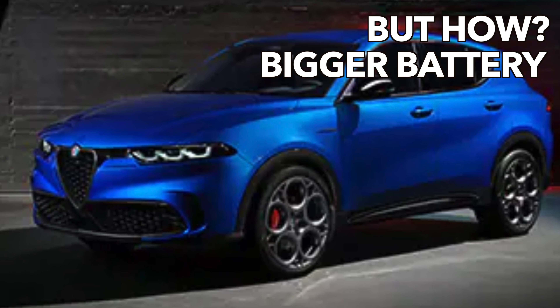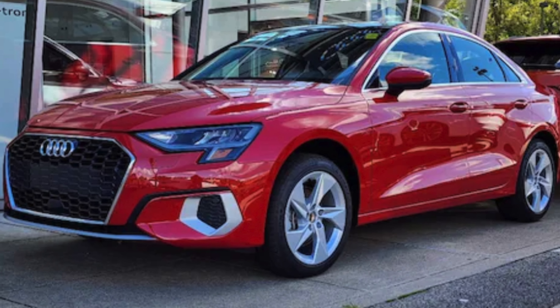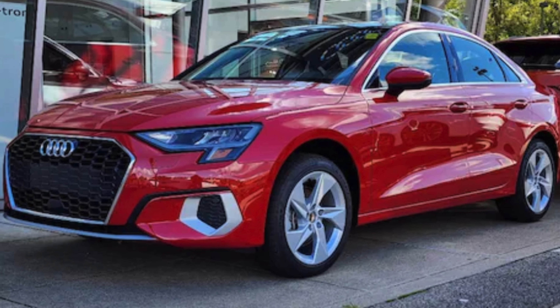The Alfa Romeo Tonale is an upcoming vehicle and it's supposed to be a plug-in hybrid — just make it an EV with a little bit bigger battery. Moving on, the Audi A3 has 201 horsepower and a zero to 60 in 6.3 seconds. Just do that with electric architecture — it's easy.